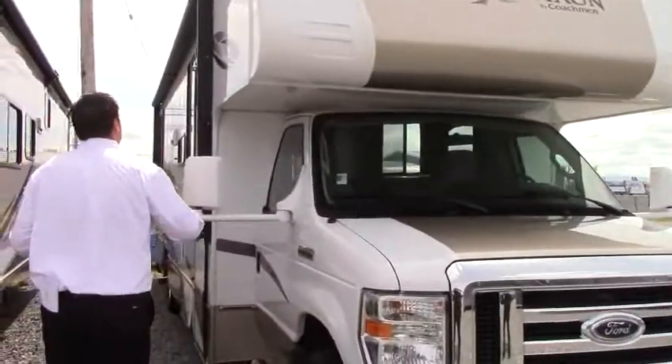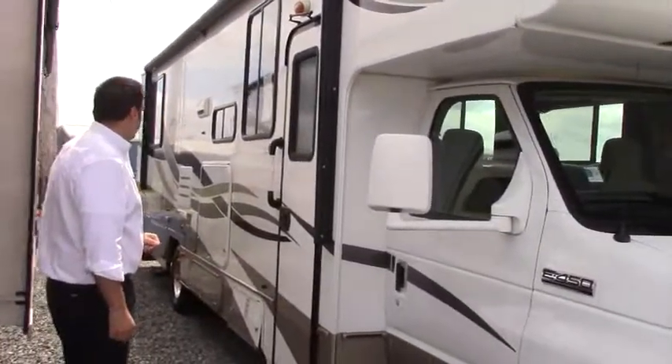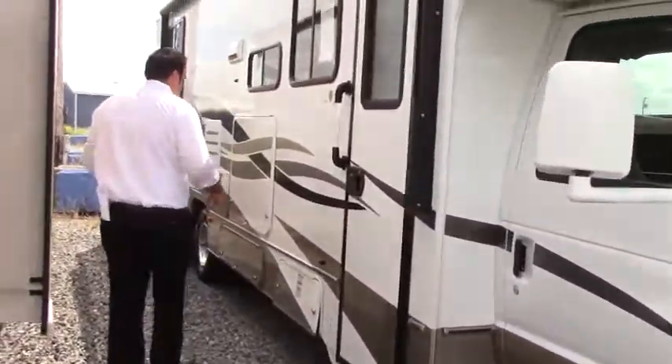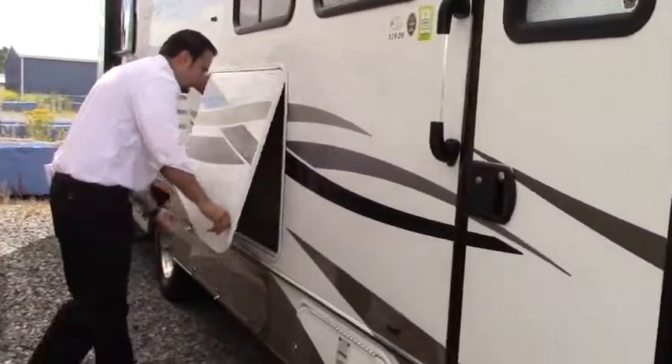You'll notice you'll have a nice full power awning down the side of the coach. This really extends out over 8 feet, giving you a lot of space under here on those rainy or really sunny days.